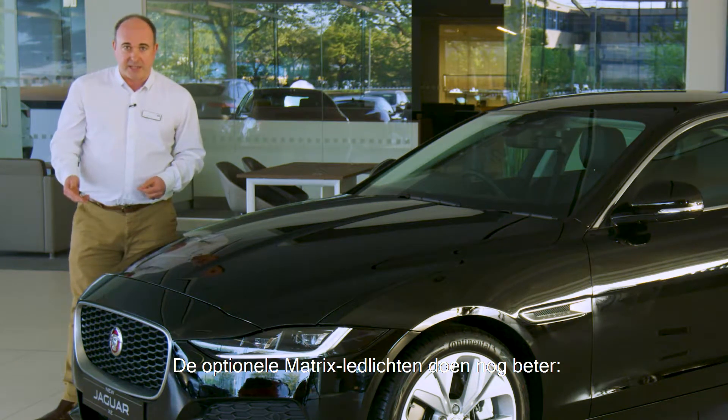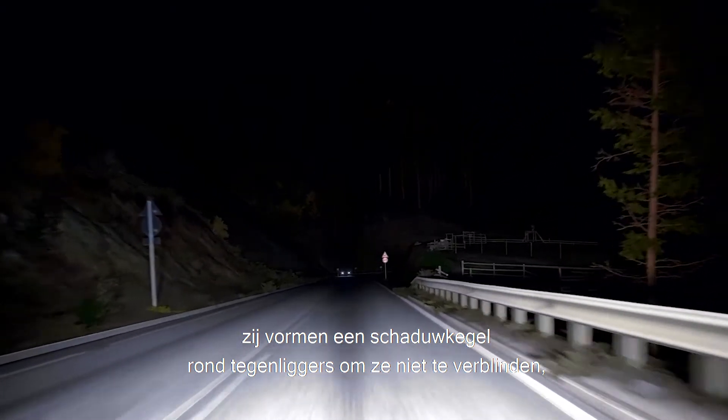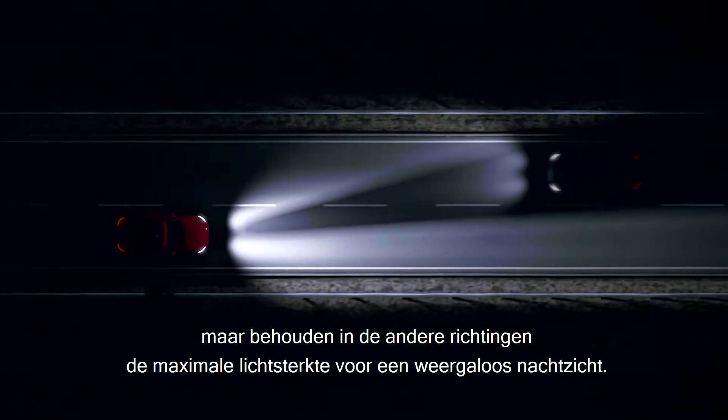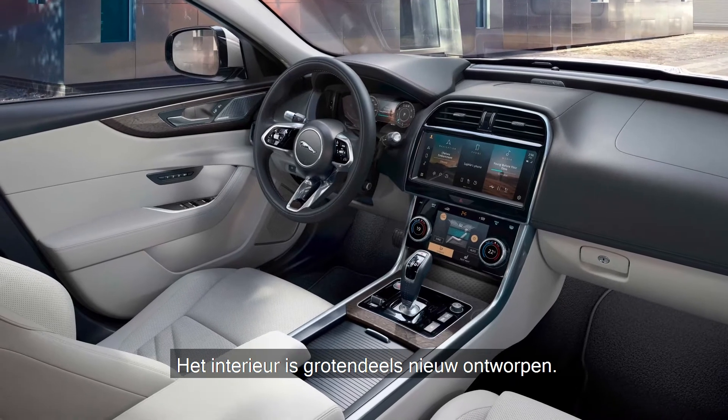The optional matrix LED lights go one better, creating a cone of shadow around other road users so as not to dazzle them, but maintaining full beam illumination everywhere else for unsurpassed nighttime vision.